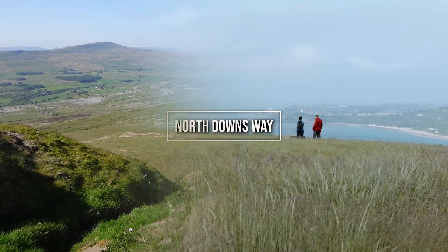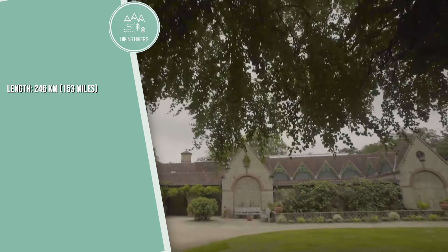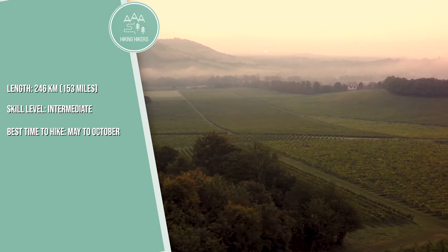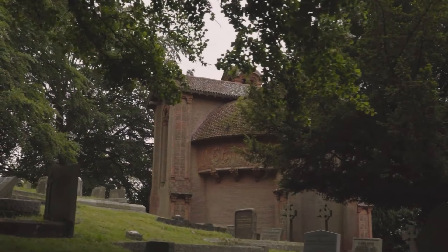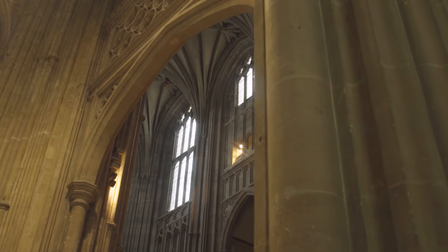8. Yorkshire Three Peaks. Length is 39 kilometers or 24 miles. Skill level is advanced, and the best time to hike is April to October. This challenging hike in the Yorkshire Dales involves summiting Pen-y-ghent, Whernside, and Ingleborough in under 12 hours, providing breathtaking scenery and a great sense of achievement.